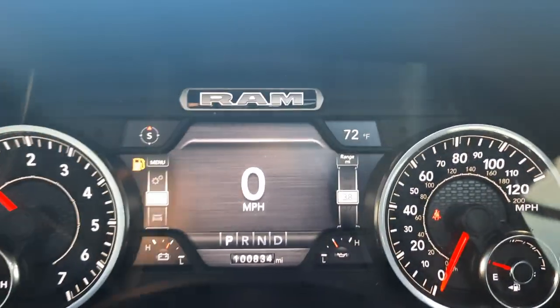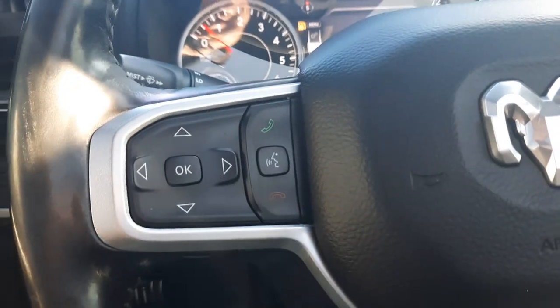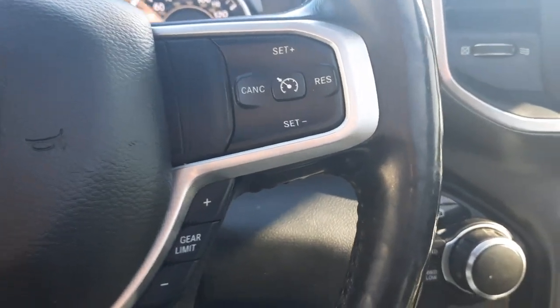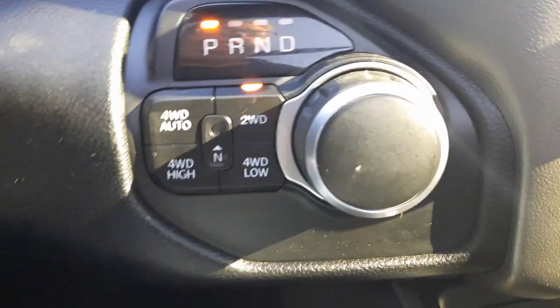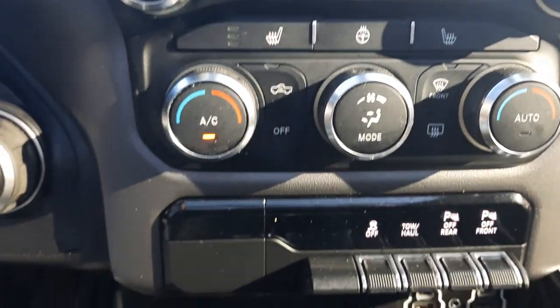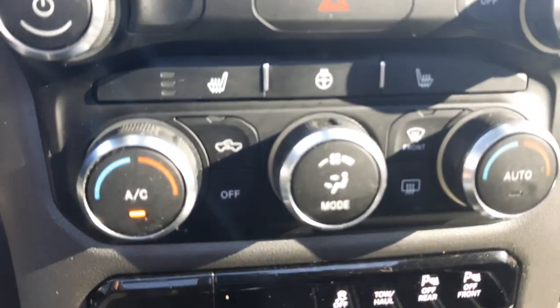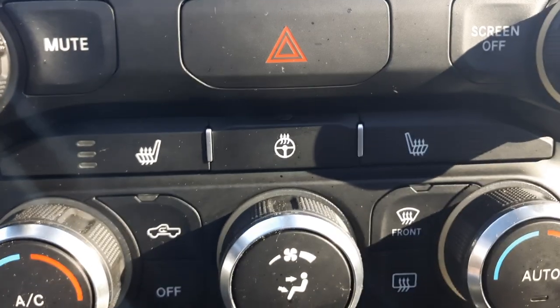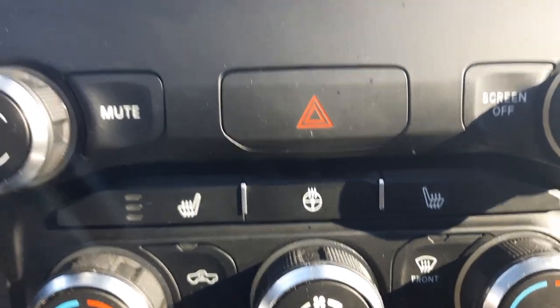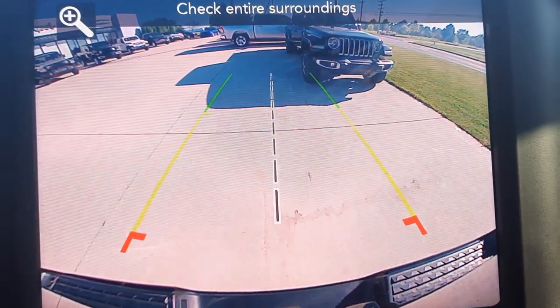It's got a little over 100,800 miles on it. Menu controls, cruise control, four-wheel drive options, center stack. Heated front seats and steering wheel. Backup camera.